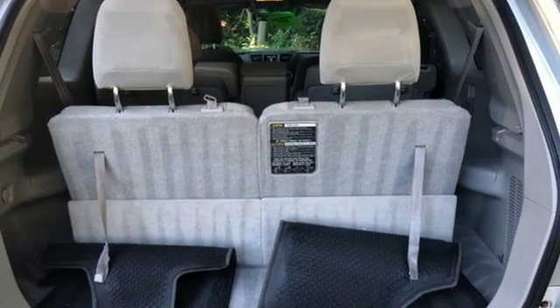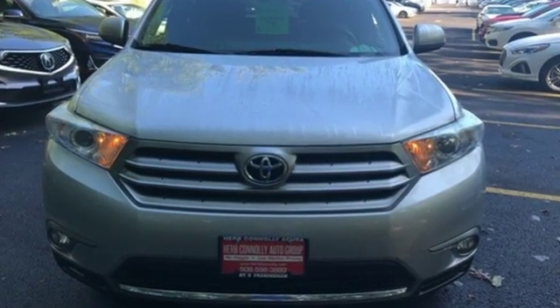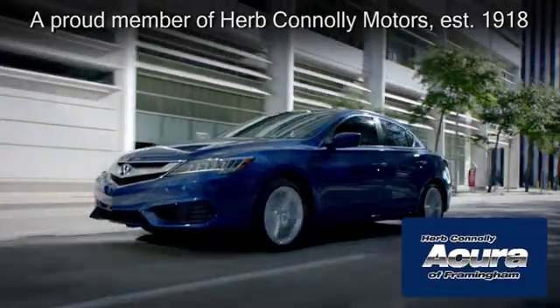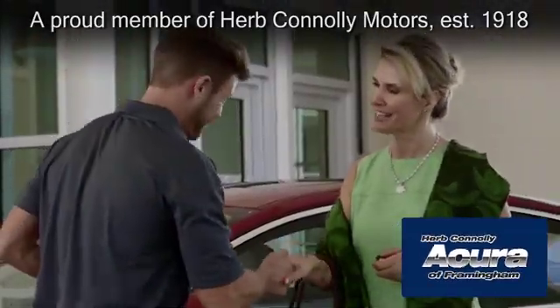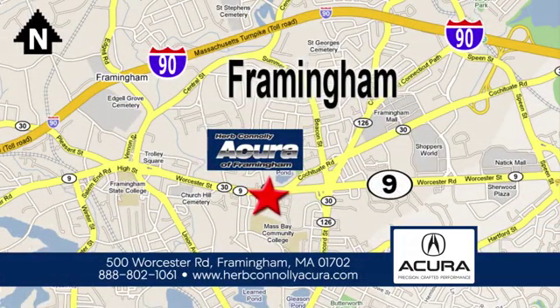Toyota — if you've been waiting for the perfect time for a test drive, the time is now. Experience it today. Herb Connolly Acura of Framingham, part of the Herb Connolly Automotive Group, where the customer comes first. We're located at 500 Worcester Road in Framingham.